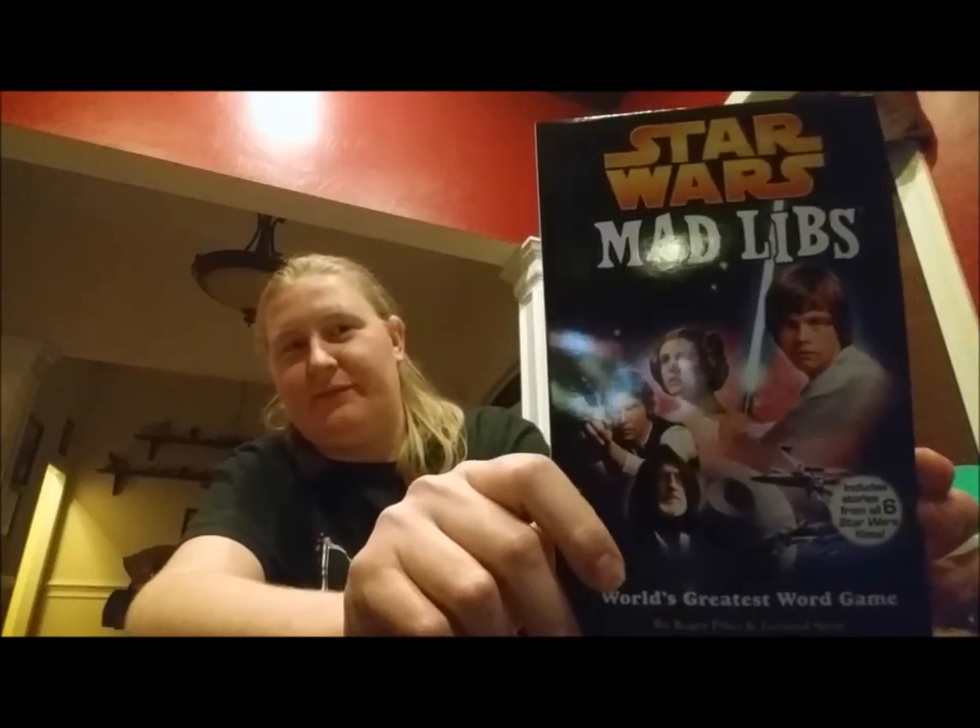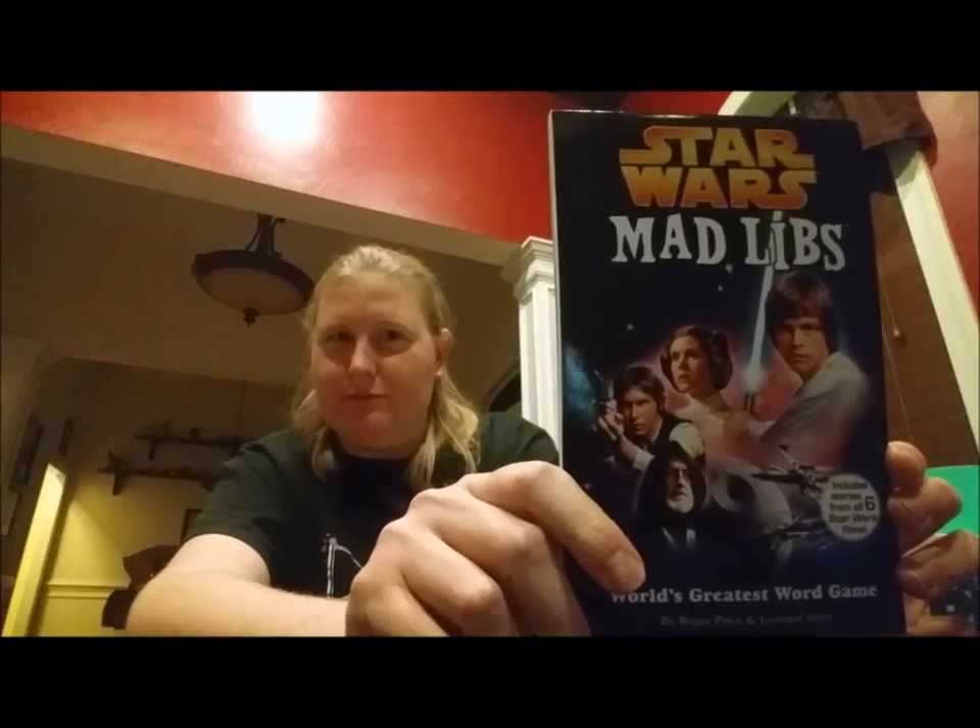And we have Star Wars Mad Libs — that could be interesting. 'Luke, I am your blank.' Imagine what it could be!